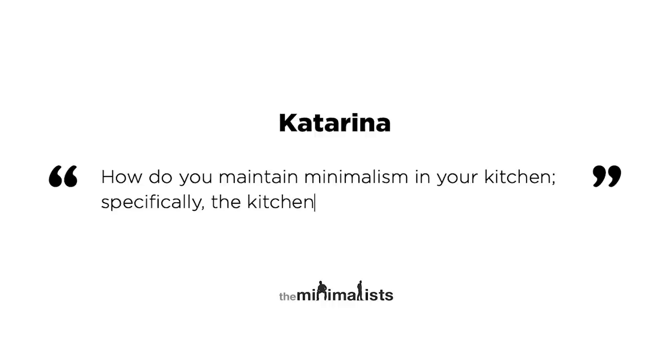How do you maintain minimalism in your kitchen — specifically the kitchen cupboards, fridge, and freezer? I'm going to start in none of those places. I want to start with flat surfaces. It's important to me that we have as few things as possible on our flat surfaces. Why? Because flat surfaces are the easiest place for us to just simply store things. It's real easy — I'll just throw my junk mail right there on the counter and then it piles up.